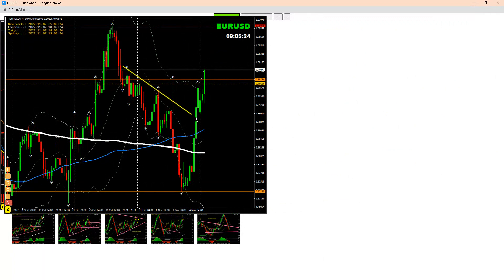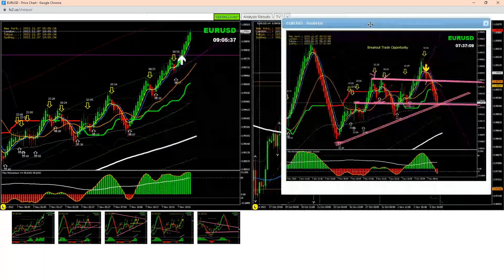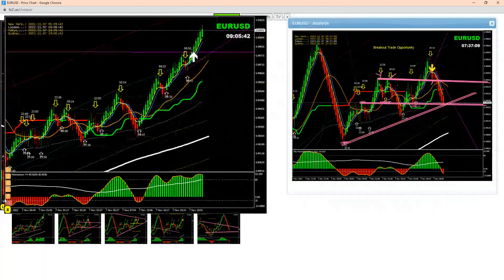If you look at the previous price action, we had this breakout on Friday. After this breakout at the market open, we were expecting another pullback, and that's exactly what happened. In intraday analysis, I looked for this breakout, and based on this analysis, price nicely broke this structure — a beautiful long trade on EUR/USD.